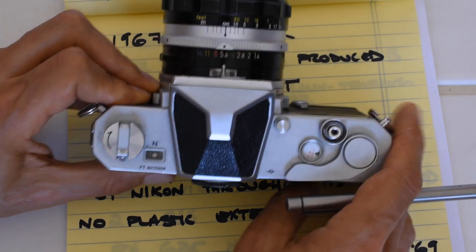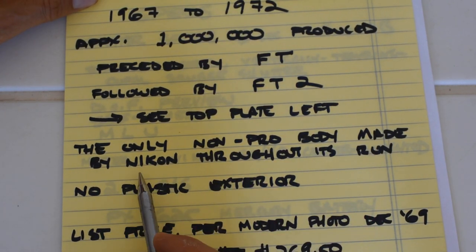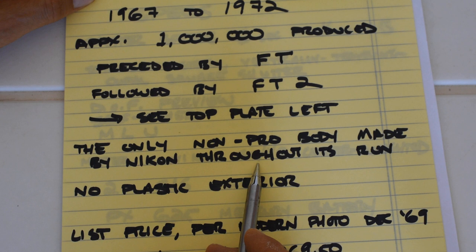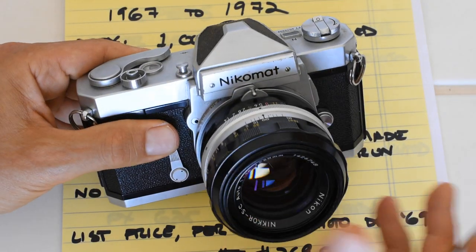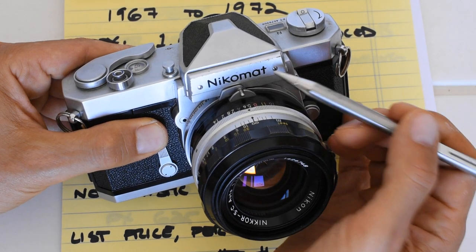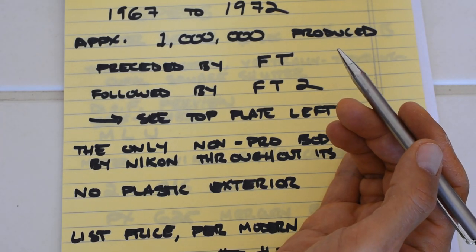The FTN was the only non-professional body made by Nikon throughout its production run. While the FTN was in production, the only other camera you could get from Nikon was the Nikon F, or in 1971 the F2. During this period the Nikon F was simply known as 'the Nikon,' and the Nikromat was referred to as 'the Nikomat' — it was separately branded by Nikon. This particular camera was originally made for the Japanese home market, as it bears the Nikon Mat branding.